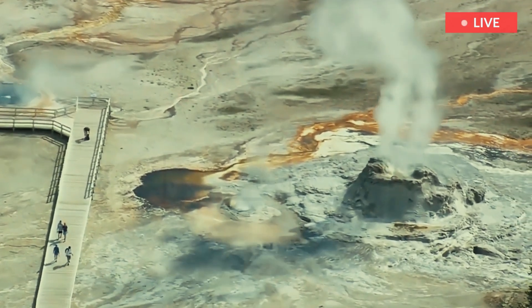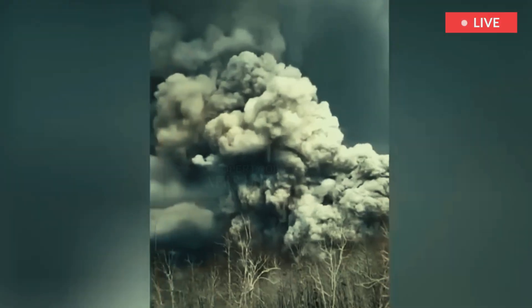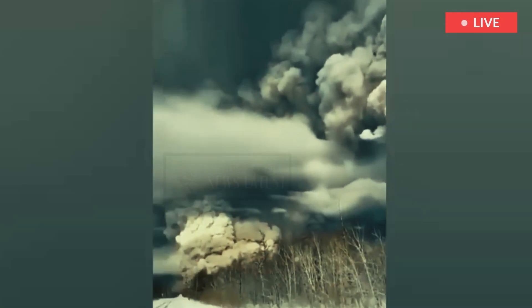The eruption of the Yellowstone supervolcano isn't necessarily the end of the human race. Mike Poland, scientist in charge of the Yellowstone Volcano Observatory, writes that most Yellowstone eruptions do not fit this worst-case scenario.